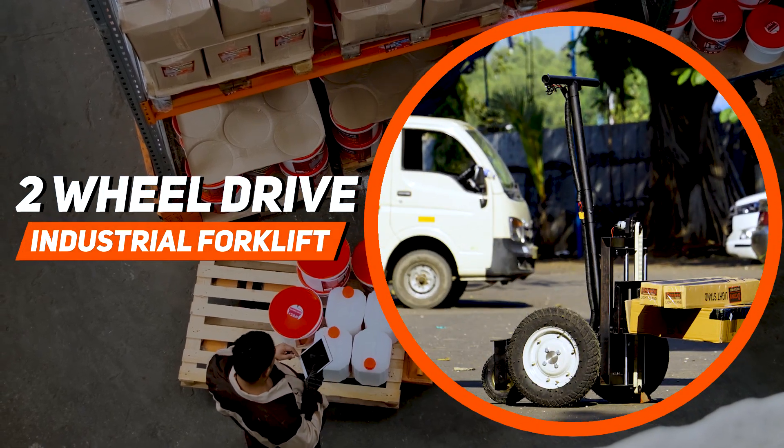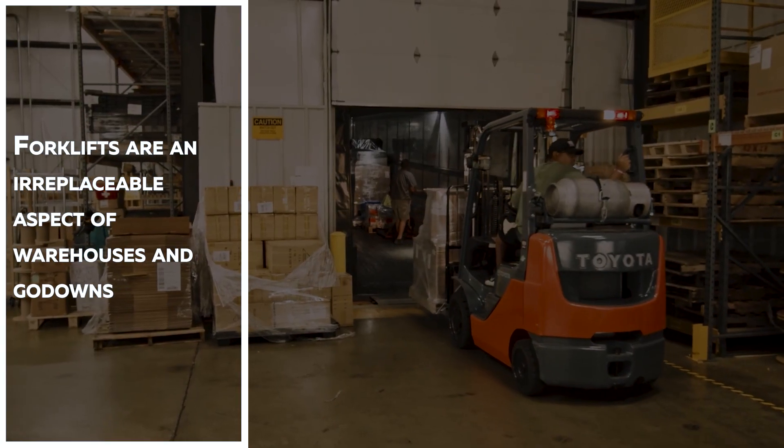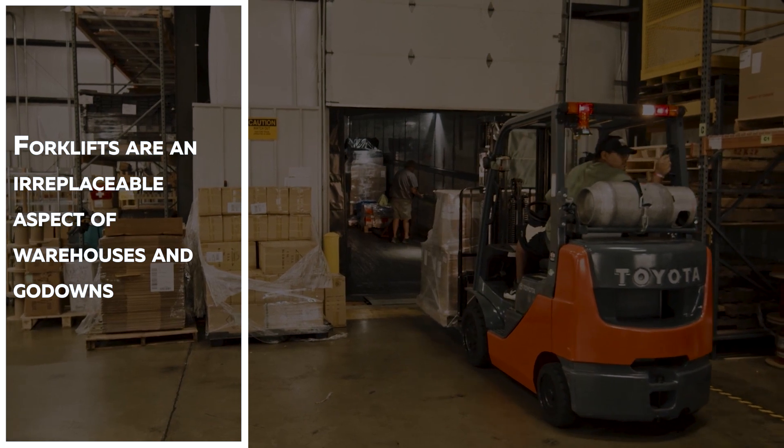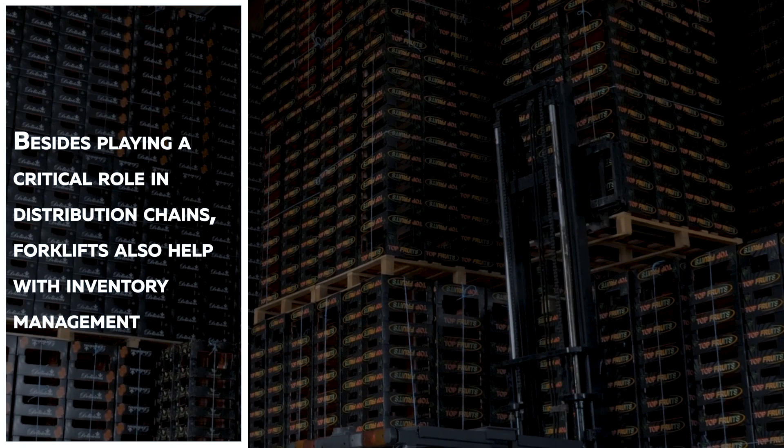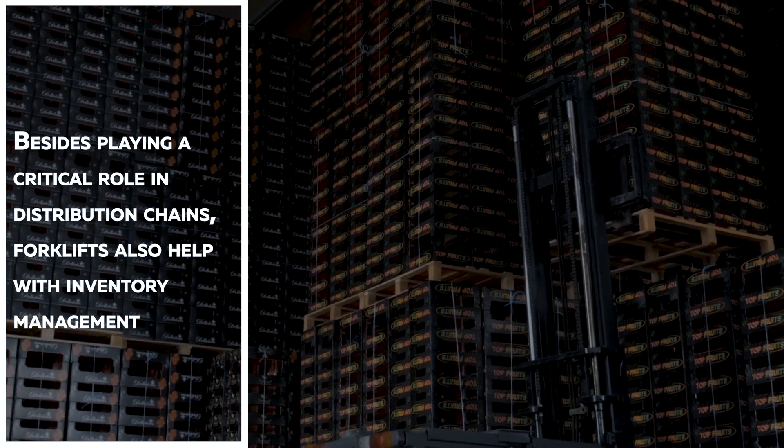Two-wheel-drive industrial forklift. Forklifts are an irreplaceable aspect of warehouses and godans. Besides playing a critical role in distribution chains, forklifts also help with inventory management.